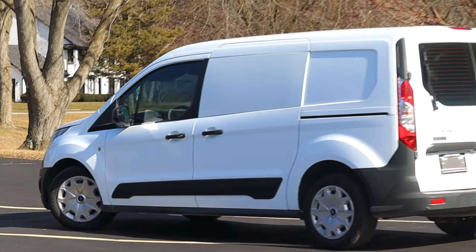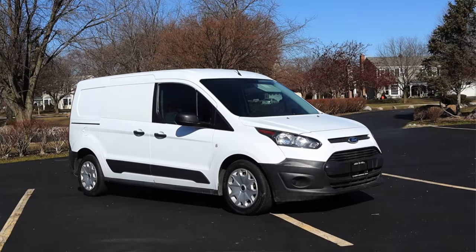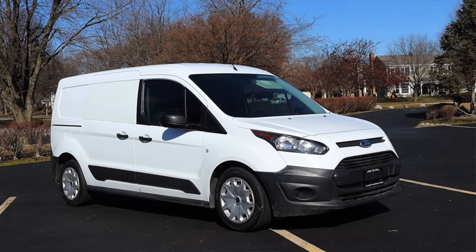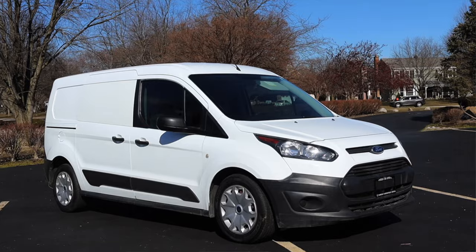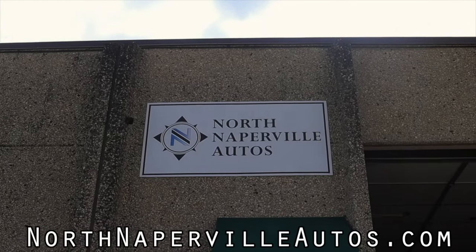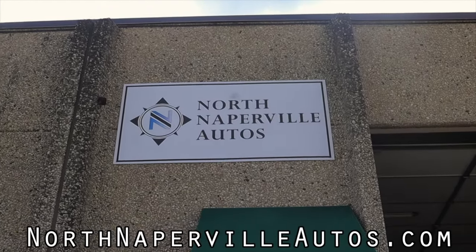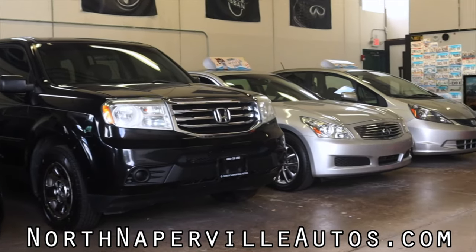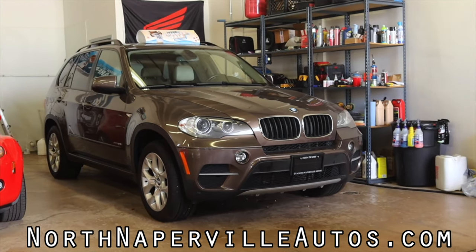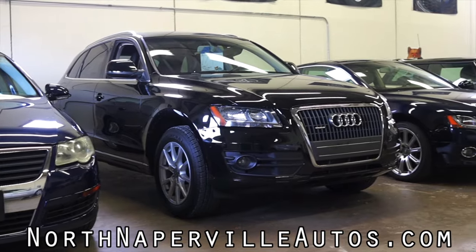I hope you guys enjoyed checking out this Ford Transit Connect. I have no idea how this video is going to do — it's very obscure. I don't know of many other car reviewers that love Transit Connects as much as I do, so I hope you found this at least semi-interesting. Huge thank you to North Naperville Autos for letting me take it out. If you're in the Chicagoland area, they always have cool and interesting vehicles in their inventory and it is a must. Please go check them out — their info is in the description below. Don't forget to rate, comment, and subscribe if you really liked it. Take care, guys.